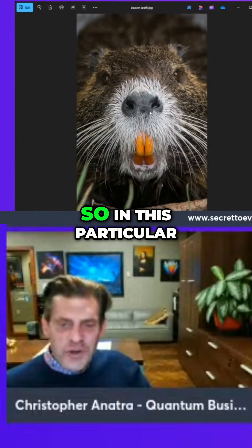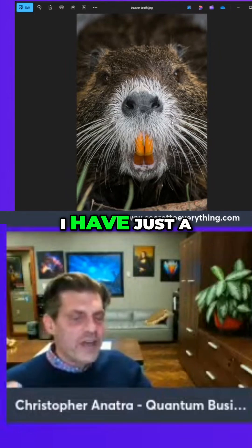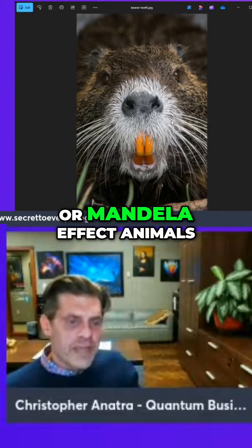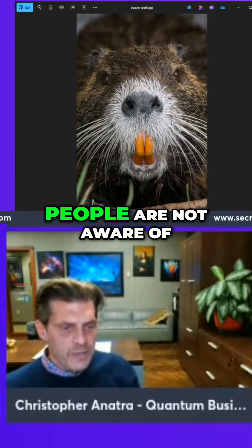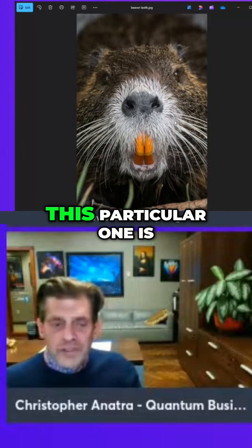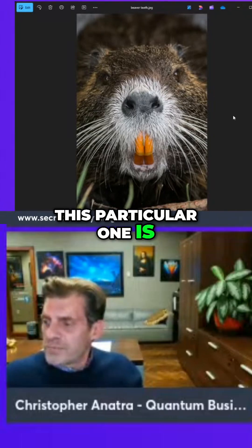So in this particular series, I have a collection of things called mandanimals or Mandela Effect animals — these are animals that people are not aware of, that they haven't seen on this timeline before. This particular one is a beaver.